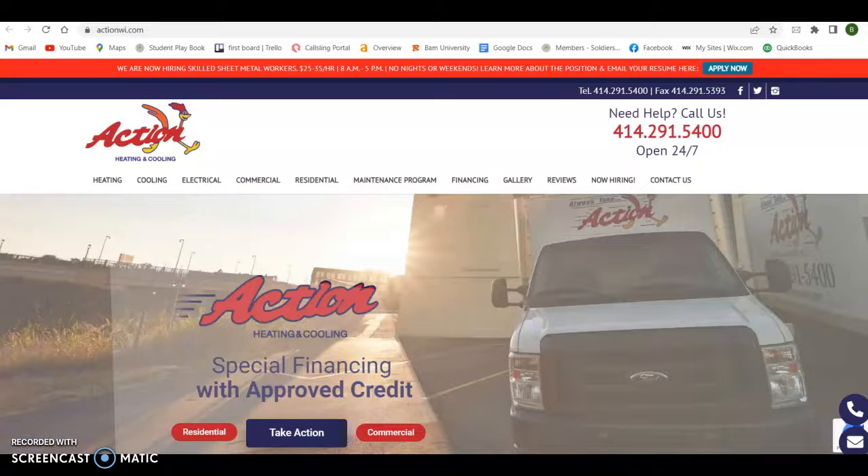Hey Matt, this is Brandon just shooting over that short video here with three things that can hopefully help you out immediately. The three things I go over are website content and keywords, the second thing is going to be citations, and then lastly is going to be backlinks.